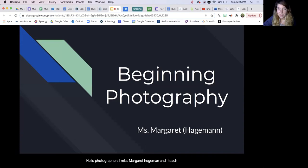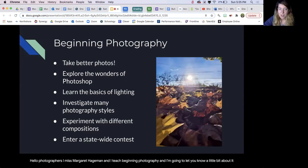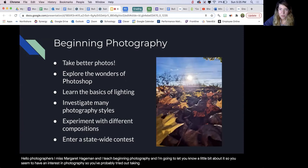Hello photographers! I'm Miss Margaret Hegeman and I teach beginning photography, and I'm going to let you know a little bit about it. So you seem to have an interest in photography, so you've probably tried out taking some photos here and there on your own, and we are going to start there and explore lots of different aspects of photography so that you learn to take even better photos.